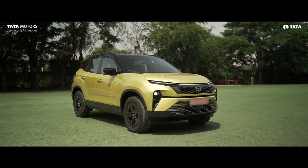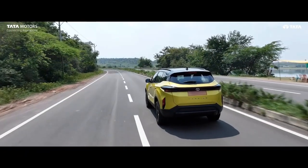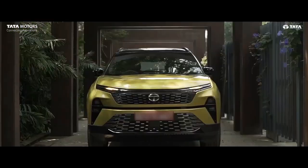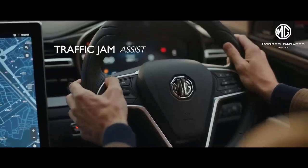Both SUVs have their unique strengths. If you want a fully loaded diesel automatic SUV, then you should go for Tata Harrier. And if you need a petrol SUV, then you should go for MG Hector, where you can get a price advantage too.